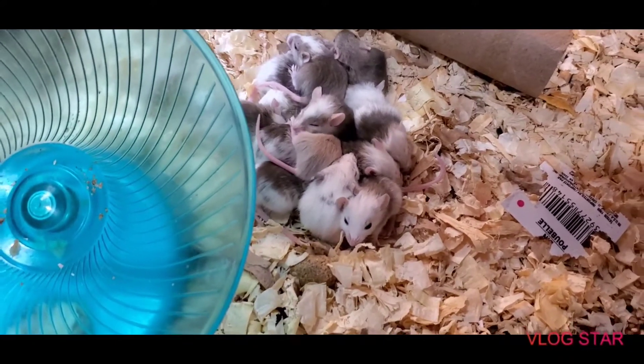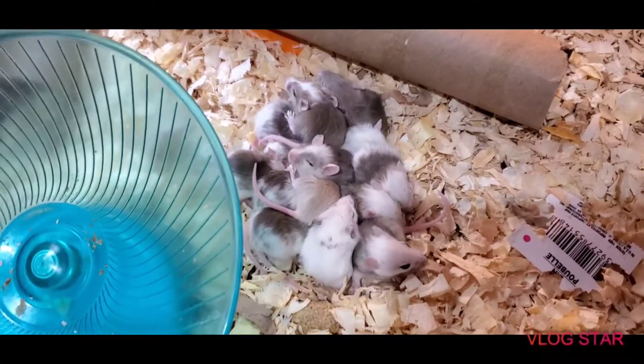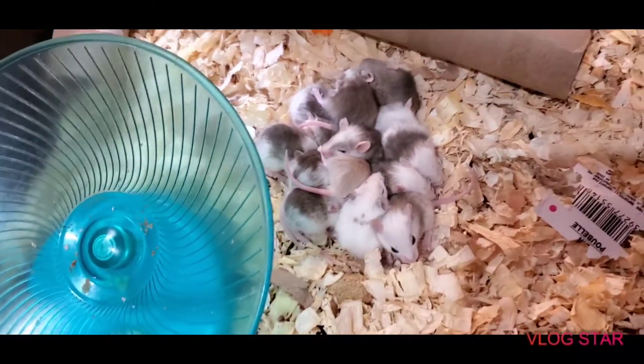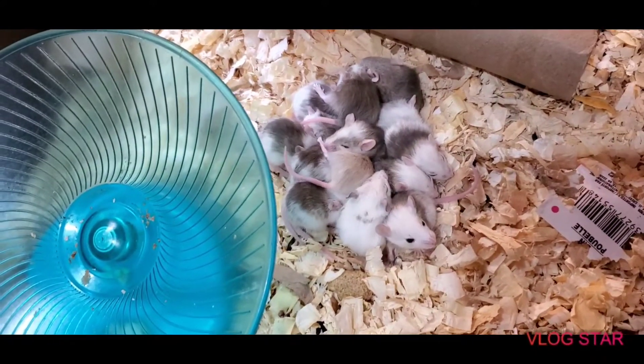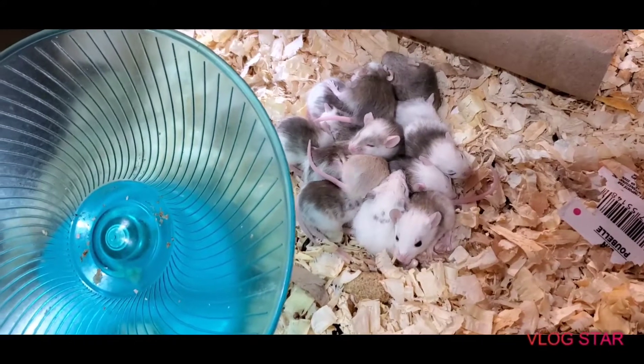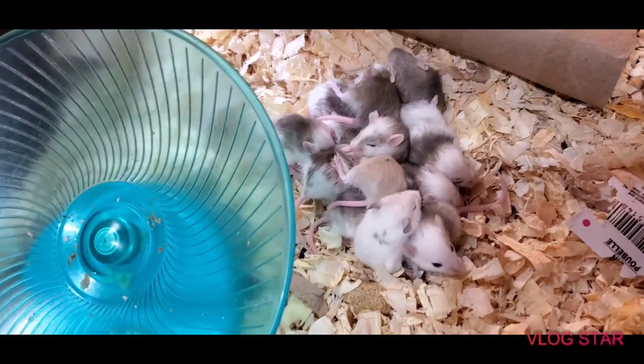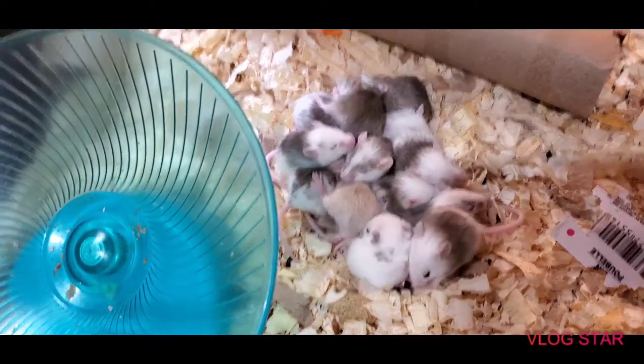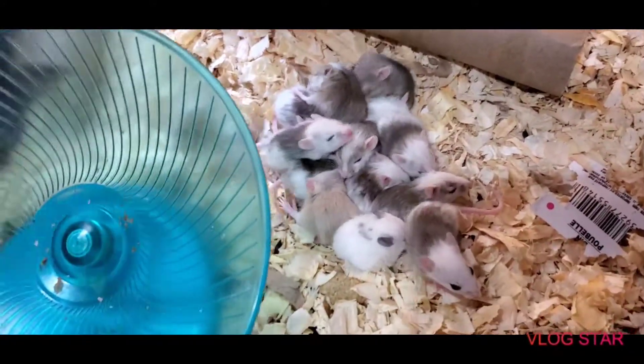They're at the same developmental stage — eyes open and that type of thing — but the size of your babies can definitely differ between litter sizes. They can be small and healthy or larger and healthy. It's a kind of interesting fact.